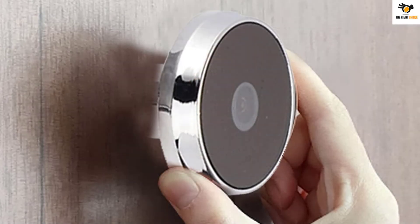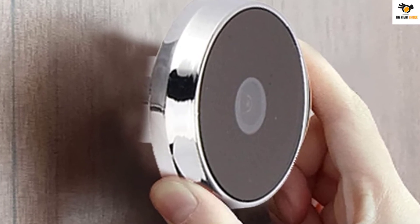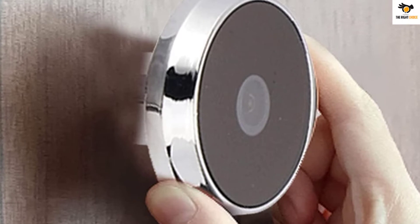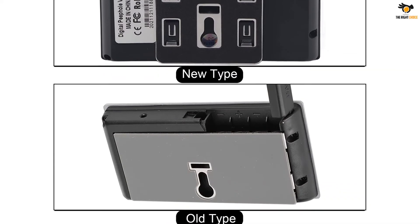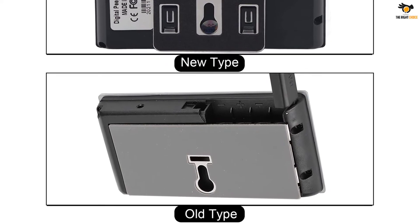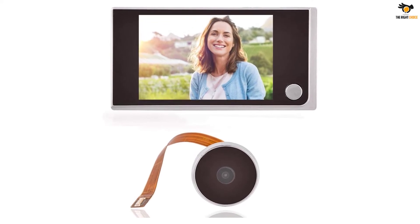However, if you want something that offers high video quality, you should look elsewhere since this one has a poor resolution of 480 by 320. That being said, you do get a field of view rating of 120 degrees which is quite respectable for the given price. As for the key feature of this peephole camera, it supports peephole sizes ranging from 12 to 28 millimeters, which means that it can be used with almost any door. You also get a one-year-long warranty with this peephole camera.